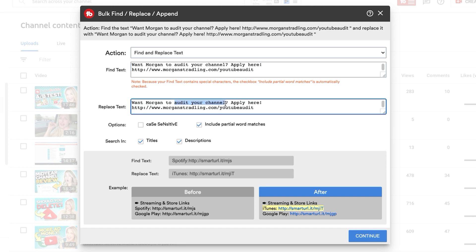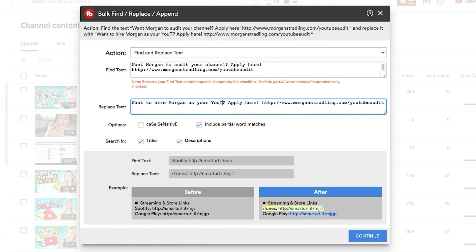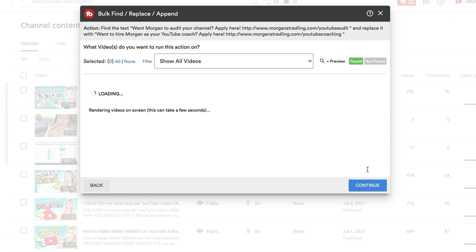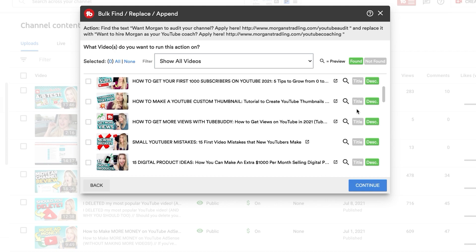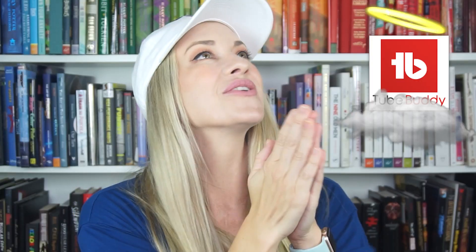This actually came in super handy for my other YouTube channel, Rotoscopers. We were a part of an affiliate program and we included links to this affiliate program in every single one of our videos — over 400 videos. But then about a year ago, the company switched platforms, which made all of our links invalid and we had to swap them all out. This would have been an absolute nightmare if I had to go in and change those individually. But with the find and replace feature, I was able to find any instances of the old link and have it replace it with the new link. Thank you TubeBuddy.